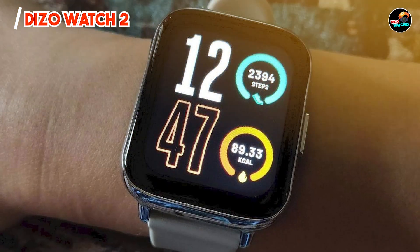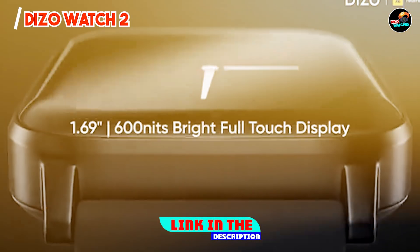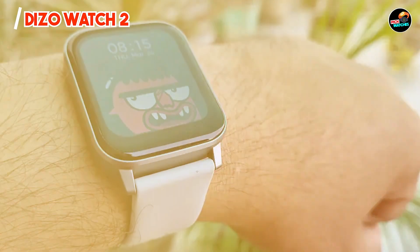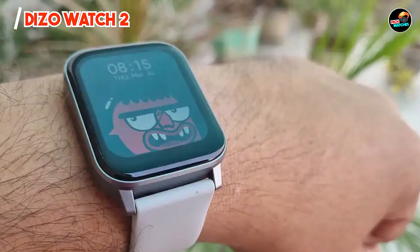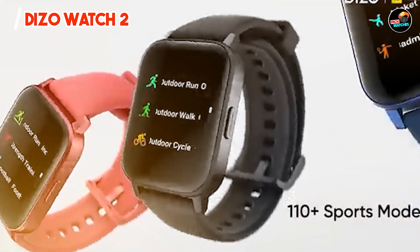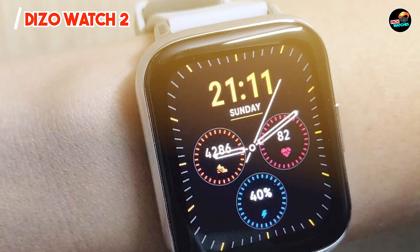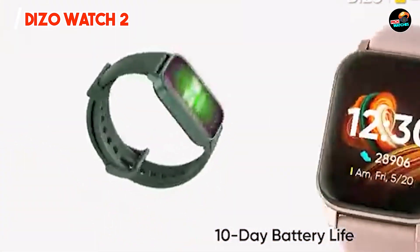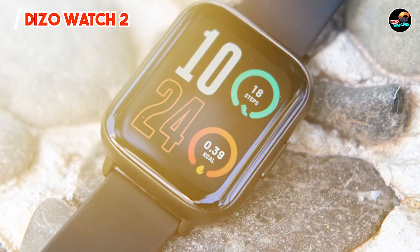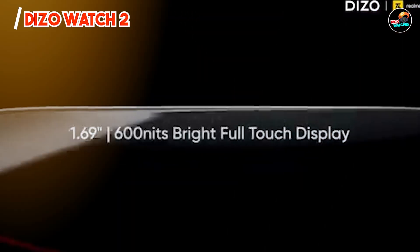And finally, at number five, we have the DAIZO Watch 2, a stylish and affordable smartwatch designed to cater to the needs of modern users. With its sleek design and range of features, it's perfect for anyone looking to enhance their daily routine while staying connected. The DAIZO Watch 2 features a vibrant touchscreen display that is responsive and easy to navigate. It offers heart rate monitoring, sleep tracking, and multiple sports modes, making it suitable for fitness tracking. The watch also provides notifications for calls, texts, and social media updates, along with music control and weather updates.